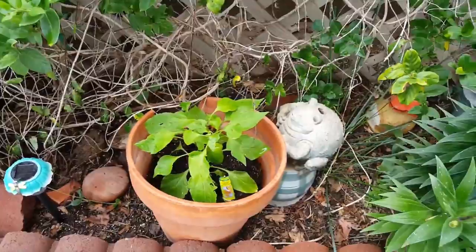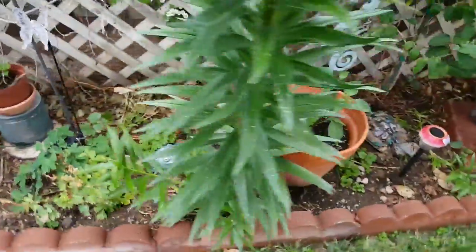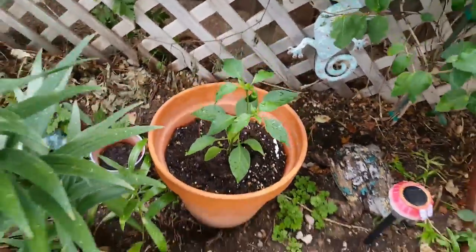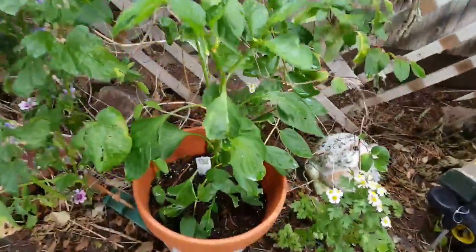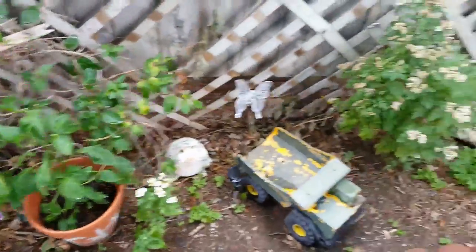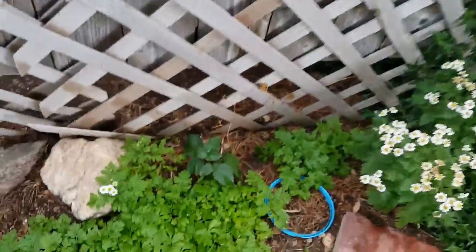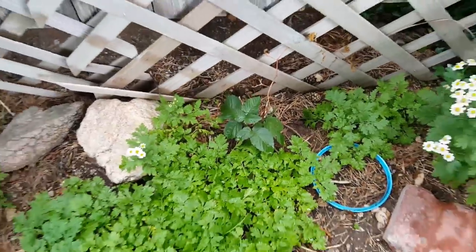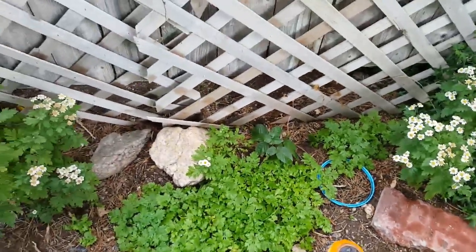Further over along this way we have our lunchbox orange bell peppers. Further over we have our little jalapeño bush. Further over this way we have another bell pepper bush — doesn't have anything really growing on it right now. And then far over we have a little blackberry bush, but it does not want to start taking and growing, so we'll see how that turns out.